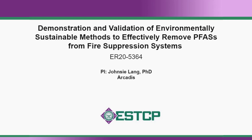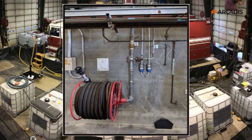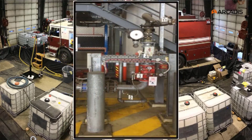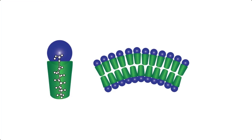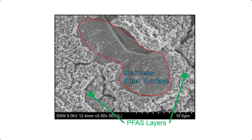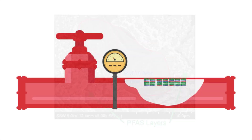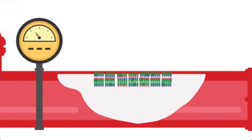Project ER20-5364. Fire suppression systems, such as hangar sprinkler systems and Aviation Rescue and Firefighting, or ARFF, vehicles, are impacted by residual PFAS absorbed to internal surfaces as a result of the legacy and ongoing use of Class B firefighting foams containing fluorosurfactants, such as aqueous film-forming foam, or AFFF. When one firefighting formulation is replaced by another, new PFAS-free firefighting formulations can be impacted by residual, surface-bound PFAS within the fire suppression system.